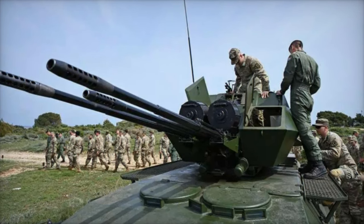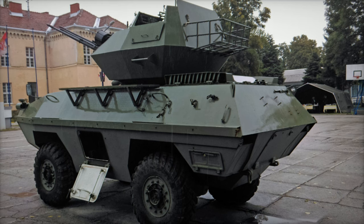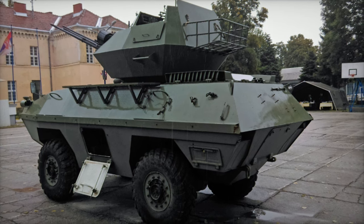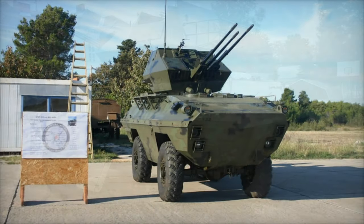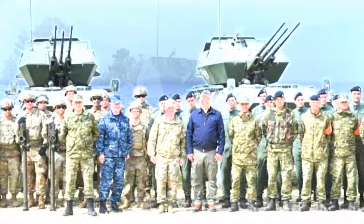The Croatian army recently showcased the formidable capabilities of the BOV 320mm self-propelled mobile air defense gun during Exercise Shield 24, an annual event aimed at honing air defense skills against low and medium altitude targets.